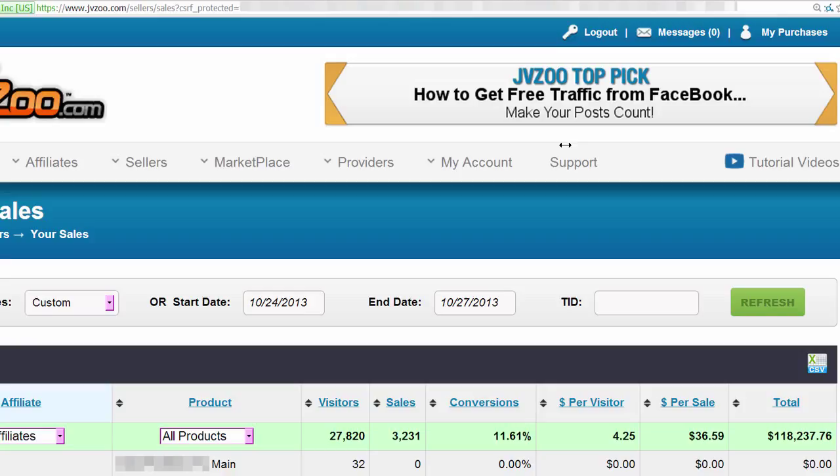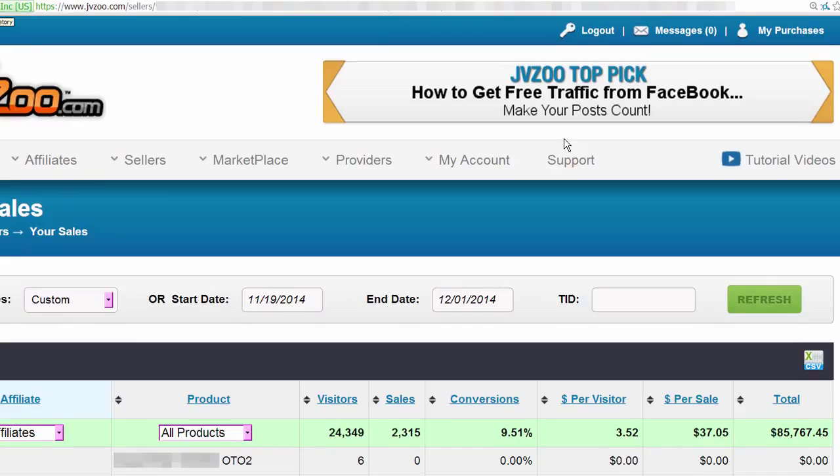The first product is what this entire course is going to be centered around, and it did $118,237. And that was not in 30 days or 60 days, but in just four days. It was a crazy experience, one that I was really excited about.